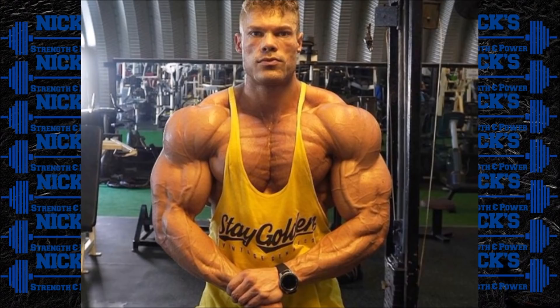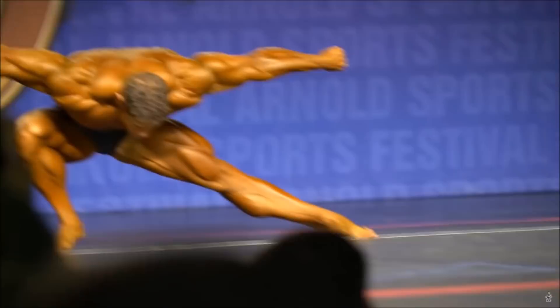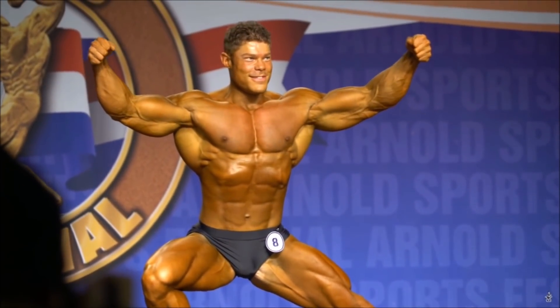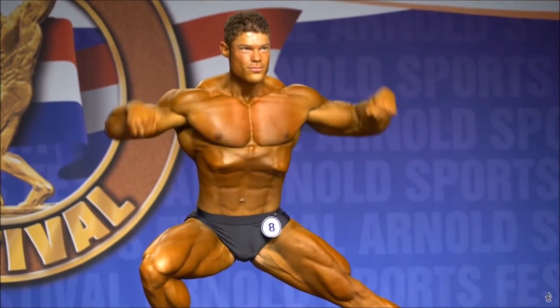The two biggest criticisms of Wesley so far in his pro career were the size of his legs, which he hasn't shown much of yet, and his conditioning. Wesley even said that after one of his pro shows, the judges told him he needs to focus more on conditioning. Wesley took an old school approach to conditioning because he thought that was more what classic physique was supposed to be. But judges specifically told him he needs to come in with better conditioning. I really think Wesley has listened to that criticism, and I honestly think this is going to be the best version of Wesley we've ever seen on a pro classic physique stage.